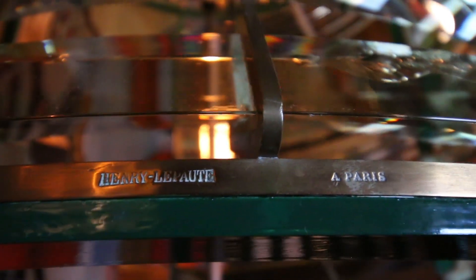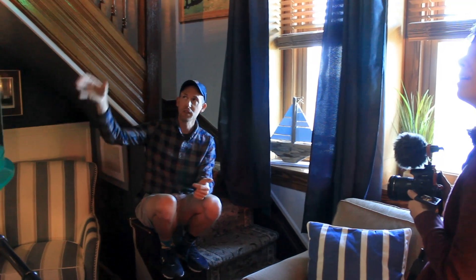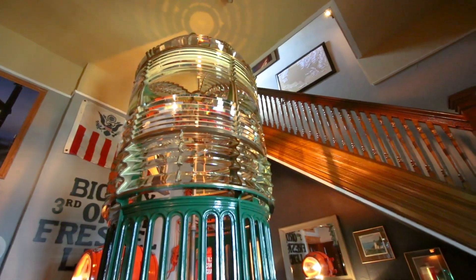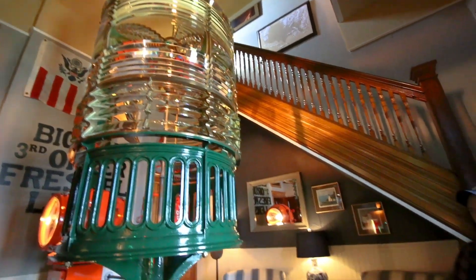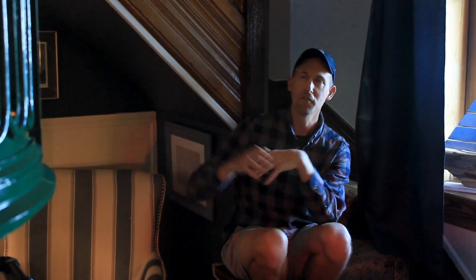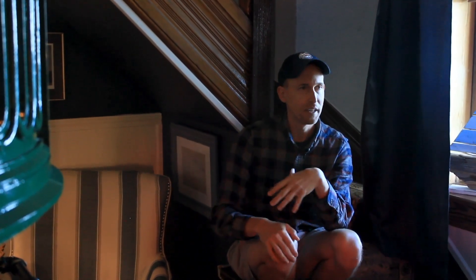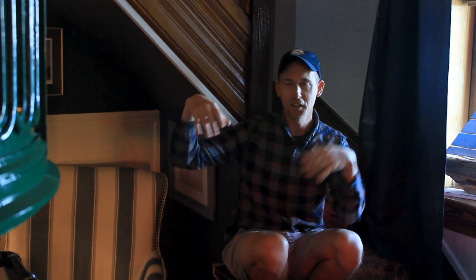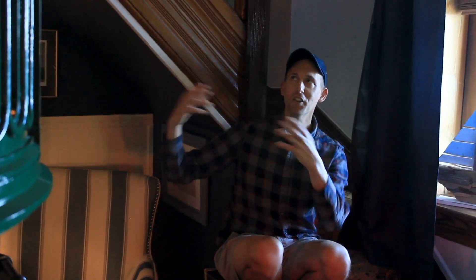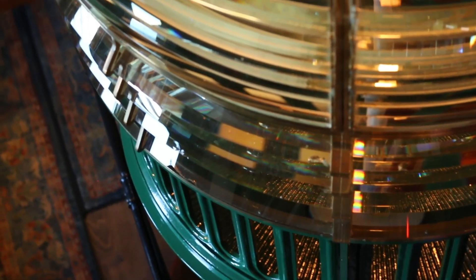Henri Le Paute was contacted by the U.S. Lighthouse Service to make a very frugal lens. So this third order beehive was designed for the Great Lakes region, and that's why they're so highly sought after by museums, because they did start using them throughout the world. But this is a very cheap design. If you look at Fresnel lenses in Europe, they might have crazy configurations — like a square side and then three half-round sides — to do group flashes, whereas ours are very simply put together, so if you need to take a panel out and put another one in, they're very universal.